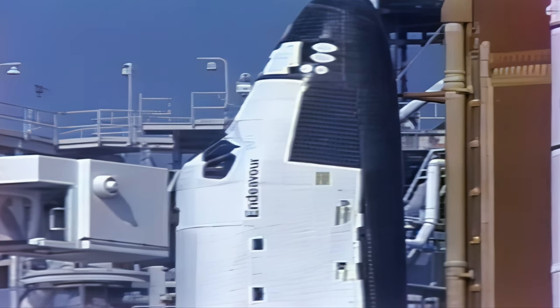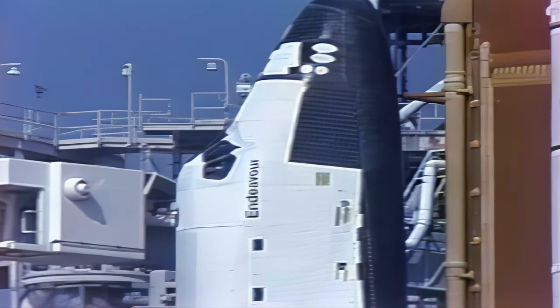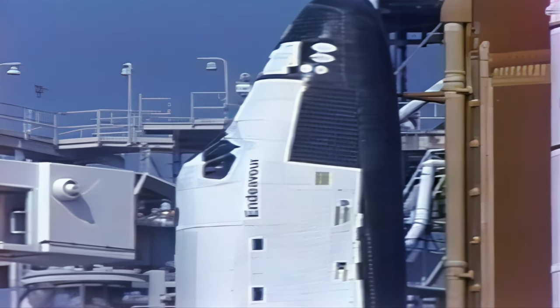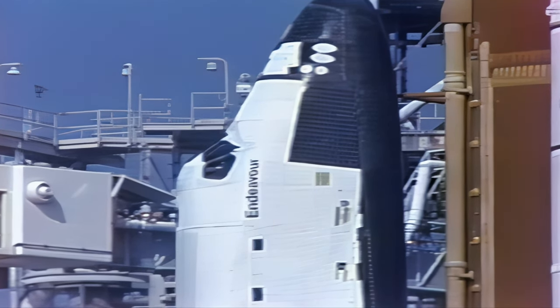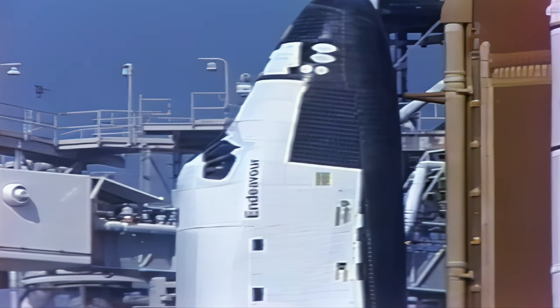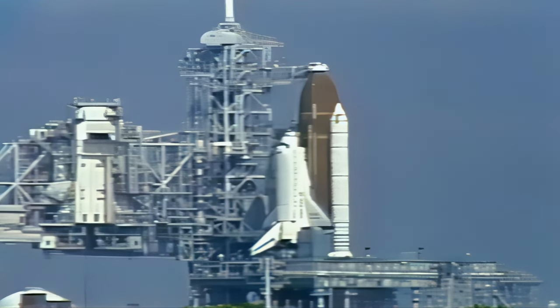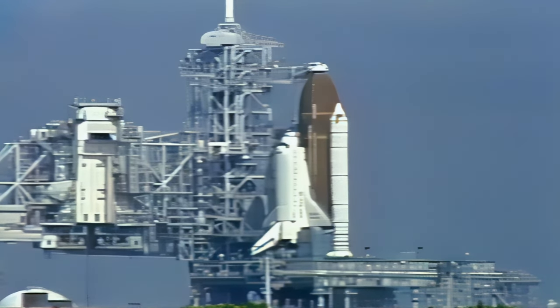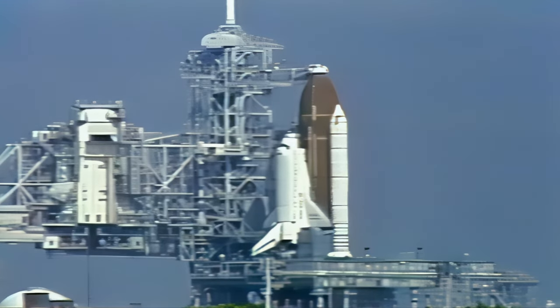We have an update for the crew on their Spec 50 display. Endeavour MCC would like the crew to select KSC-33 on the Spec 50 displays for RTLS. Recorders are running. PLT-OCC, perform the APU pre-start.